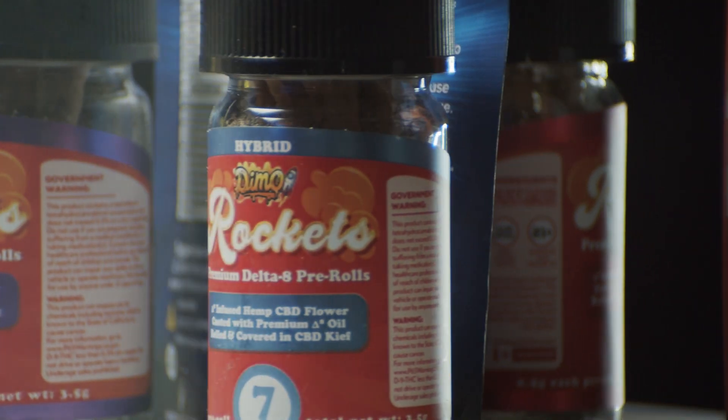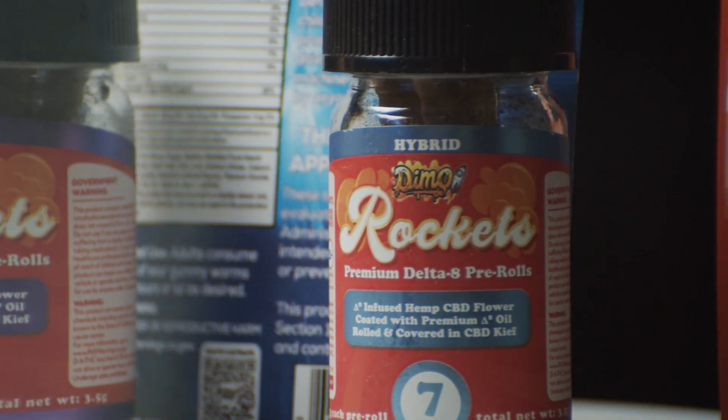If you live in a state where cannabis is currently prohibited, hemp products are not. So you can still get a cannabis high, but without, you know, the popo showing up to the door.